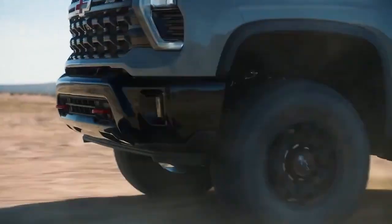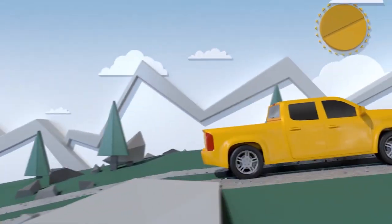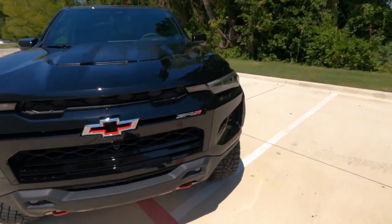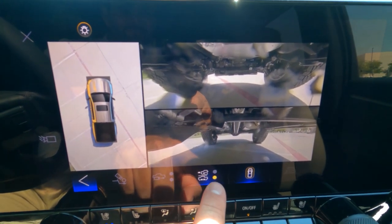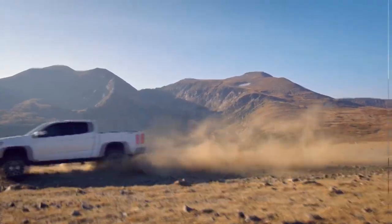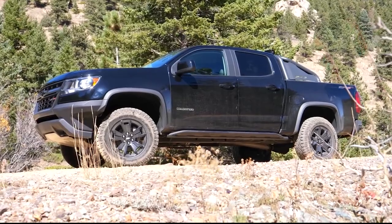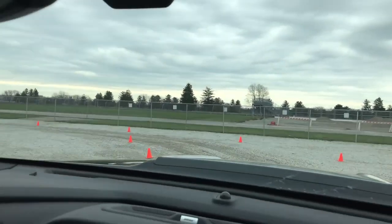Hold on tight for number five: the advanced four-wheel drive system. It's time to unleash the hardware that transforms raw power into off-road supremacy. Picture a part-time two-speed transfer case, allowing you to effortlessly switch between two-wheel drive and four-wheel drive on the fly. But here's the real deal: front and rear E-locking differentials. Say goodbye to slipping and sliding as you can lock both axles for unmatched traction in low-grip conditions. The ZR2 Bison is your gateway to off-road freedom and domination.